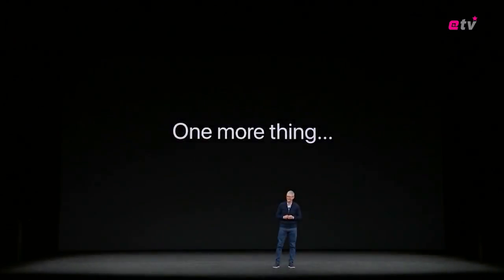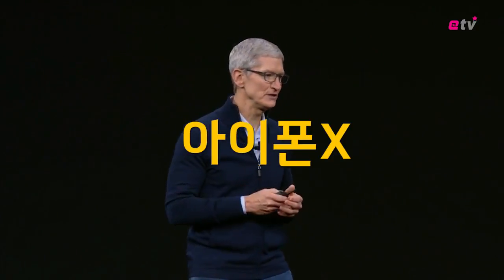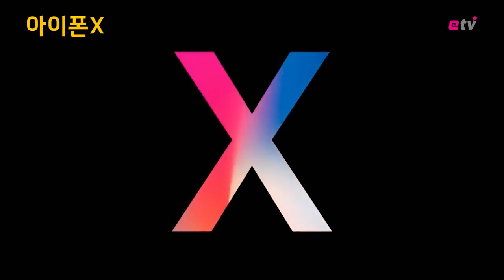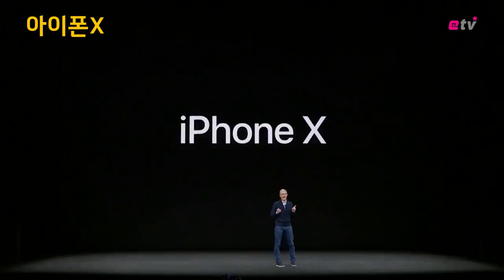One more thing. Now, ten years later, it'll set the path for technology for the next decade. This is iPhone 10.